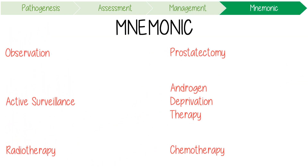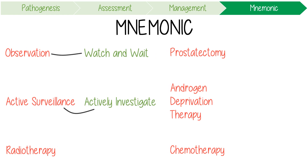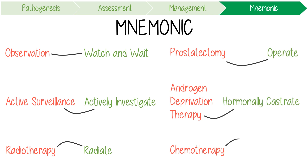A mnemonic to remember the management options for prostate cancer is based on the fact they all rhyme: you can watch and wait, actively investigate, radiate, operate, hormonally castrate, intoxicate, and palliate.